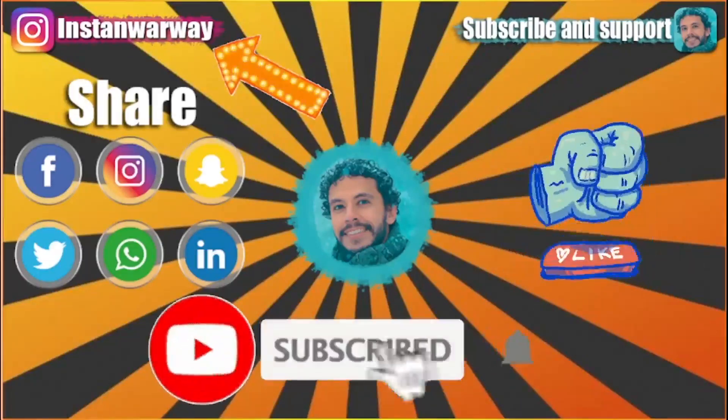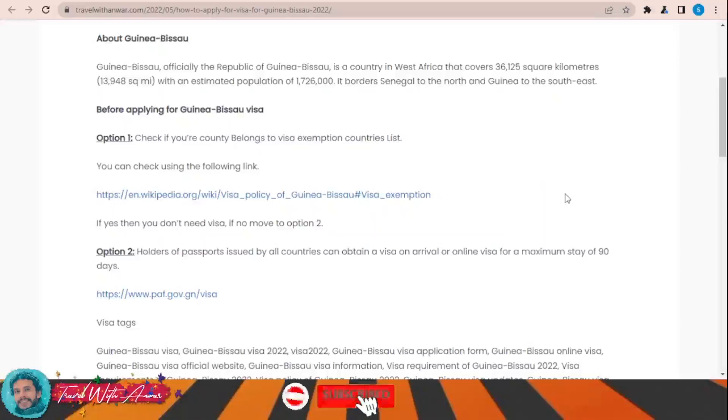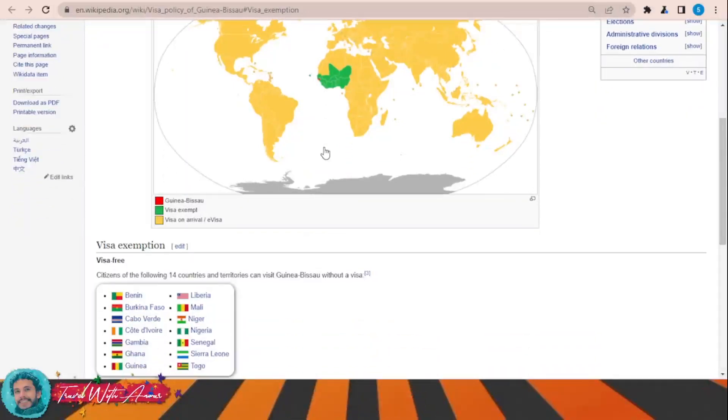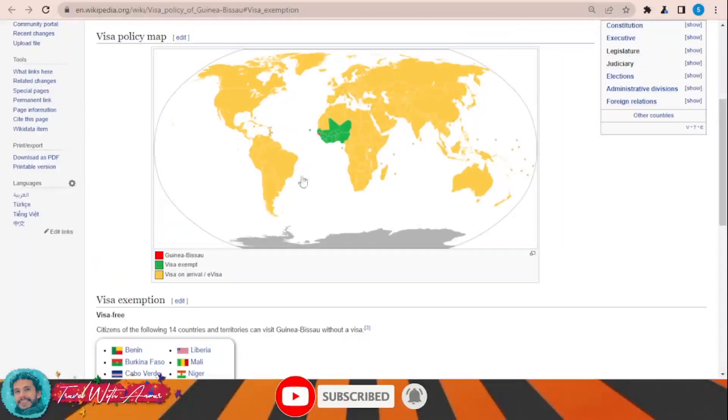If you want to know more about the visa policy of Guinea-Bissau, just click over this link. This page will show you the visa policy map of Guinea-Bissau. As you can see, only the African countries surrounding Guinea-Bissau — like Benin, Burkina Faso, Niger, Nigeria, and Senegal — can travel there without any visa. For the rest of the world, all other countries can obtain either a visa on arrival or an electronic visa.